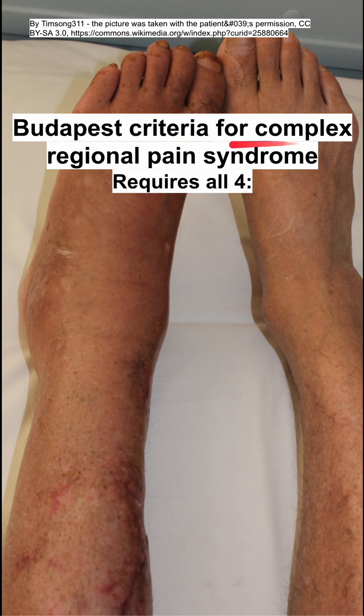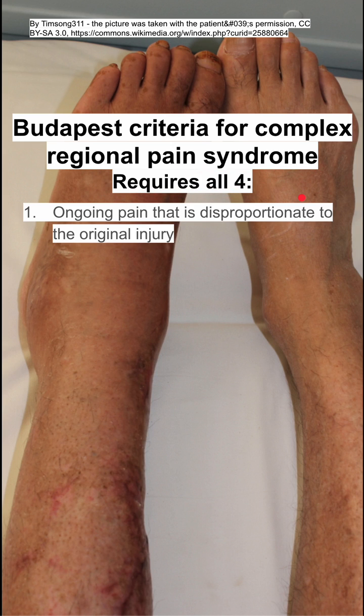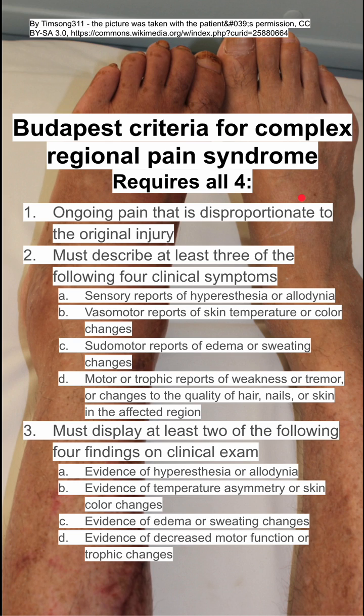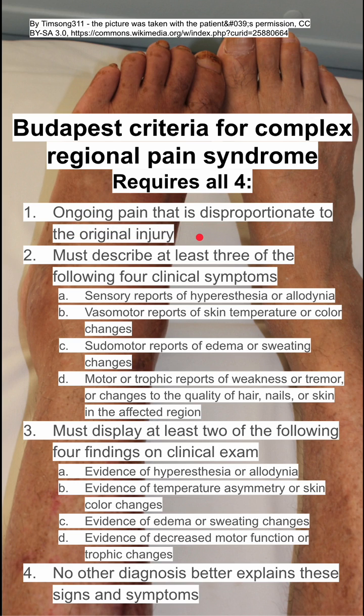This is the Budapest criteria for complex regional pain syndrome. To make the diagnosis of complex regional pain syndrome, you need all four of the following. The first and the fourth are the easy ones to remember: a patient must have ongoing pain that is disproportionate to the original injury, and there must be no other diagnosis that better explains the patient's signs and symptoms.